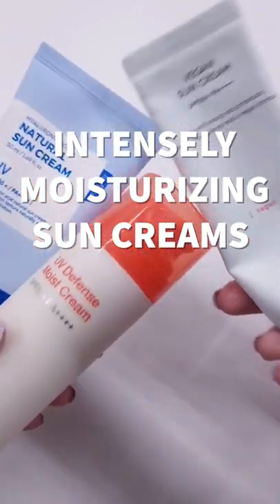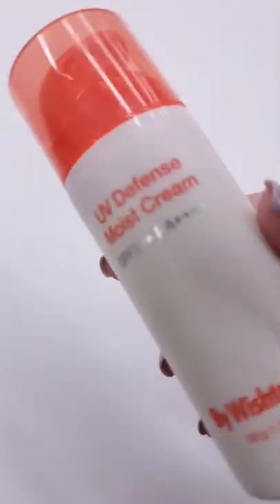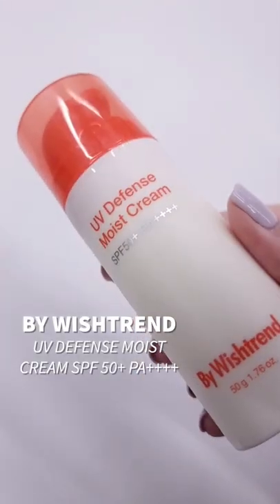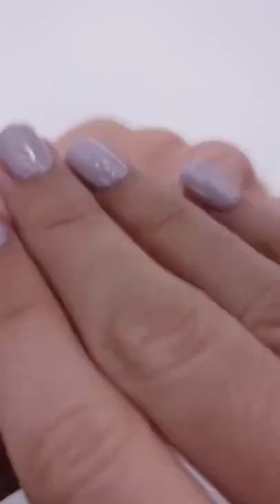Here are some intensely moisturizing sun creams in case you want to skip the moisturizer this summer. First up is By Wishtrend's UV Defense Moist Cream. This one contains green tea leaf extract and licorice root extract. It's a great fit for dry and combination skin, with no white cast or any sticky feeling.